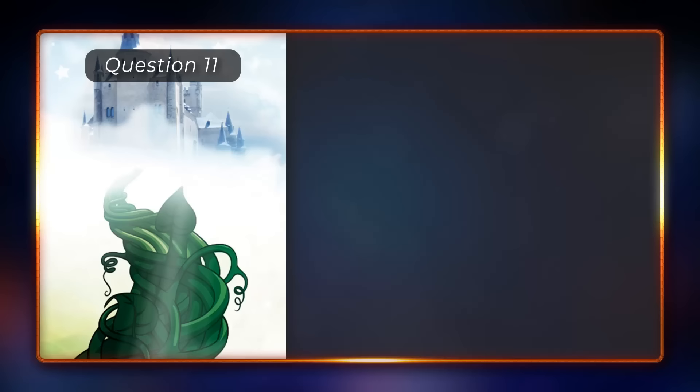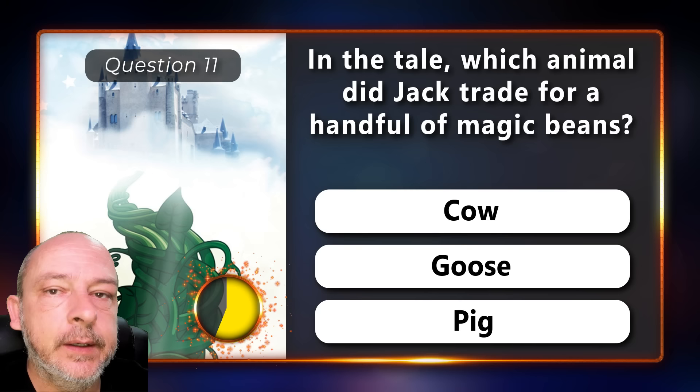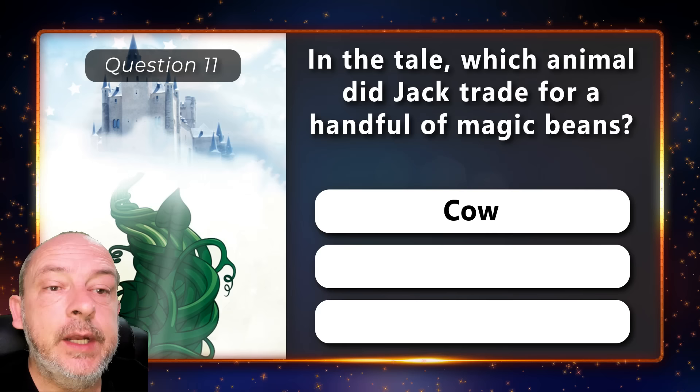In the tale, which animal did Jack trade for a handful of magic beans — cow, goose, or pig? He traded a cow.